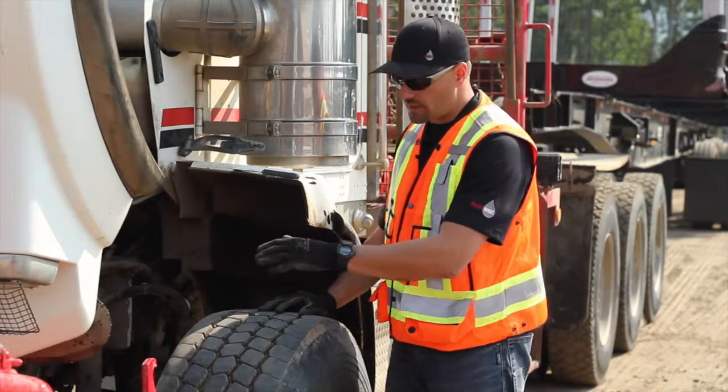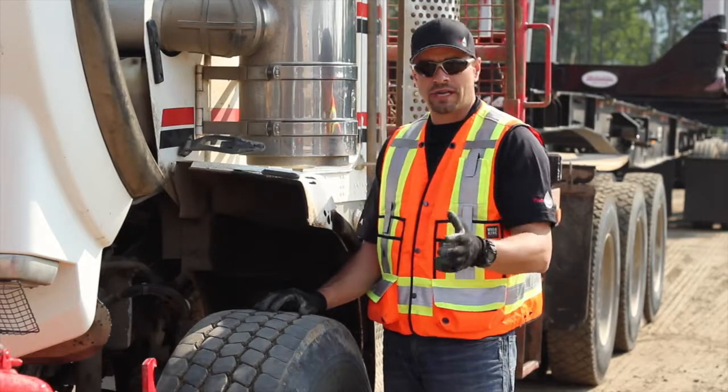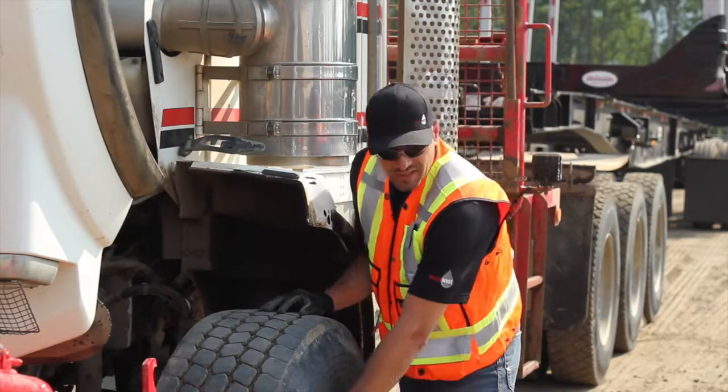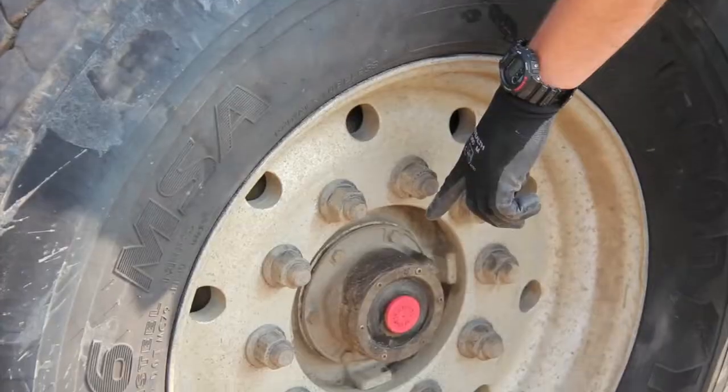Now we're at the left side of the vehicle on the steering axle. On every axle group you're going to check the tread face, sidewall, rim, lug nuts, and your hub levels.